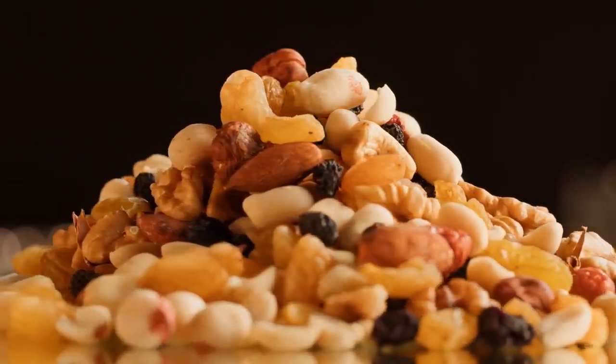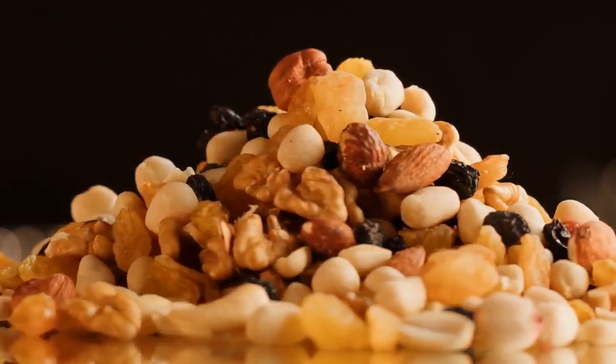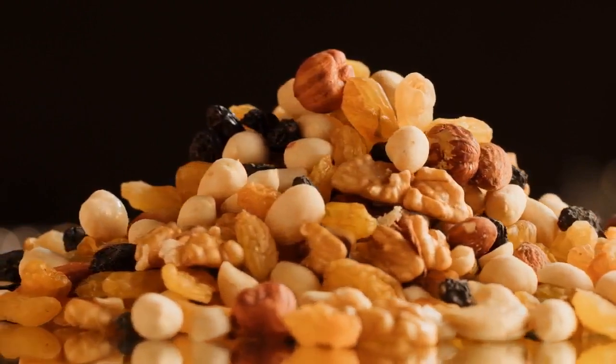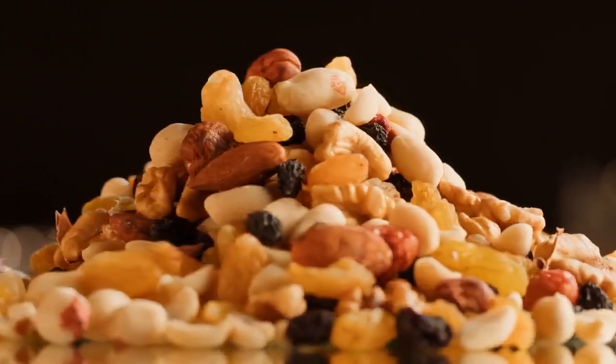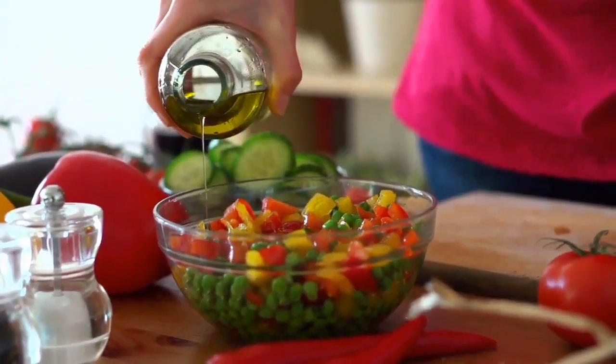Third, high fat intake: to maintain ketosis, you need to increase your intake of dietary fats. Fats should make up the majority of your calorie intake on a keto diet. Healthy sources of fats include avocados, nuts, seeds, olive oil, coconut oil, and fatty cuts of meat.